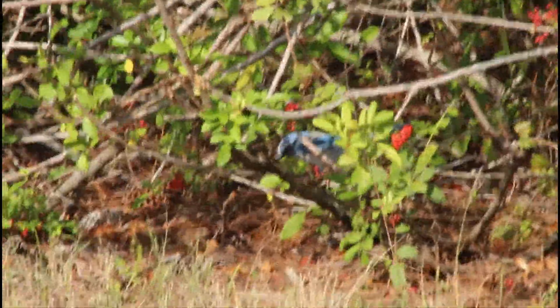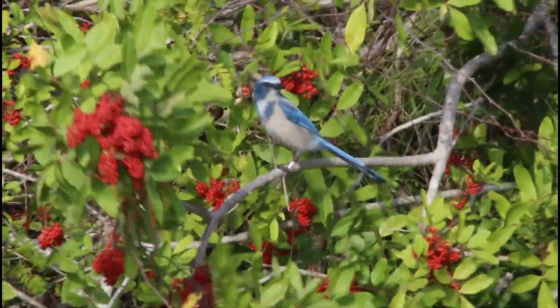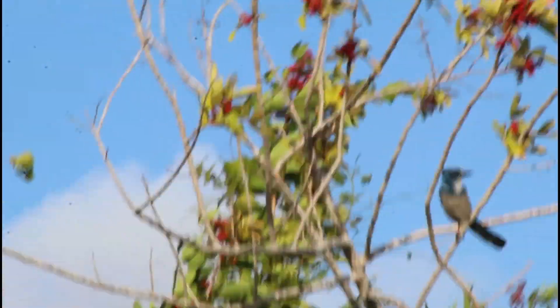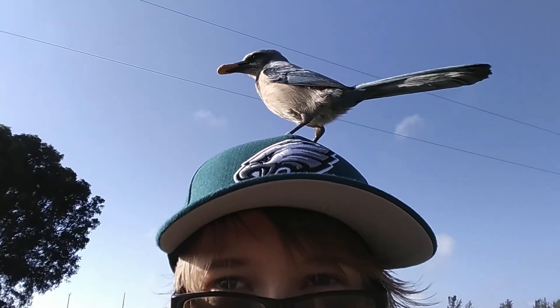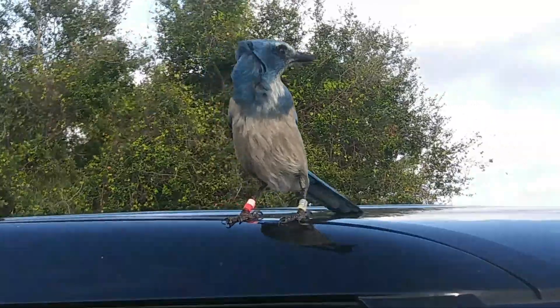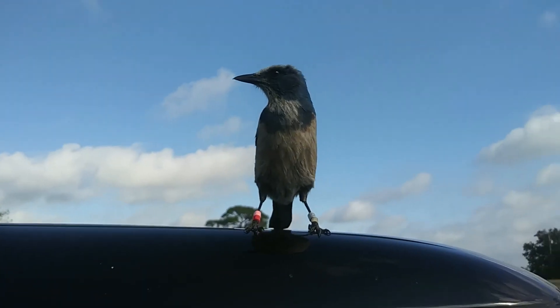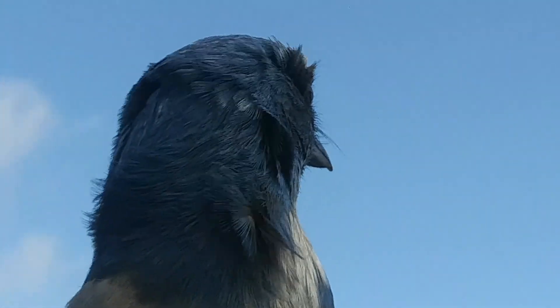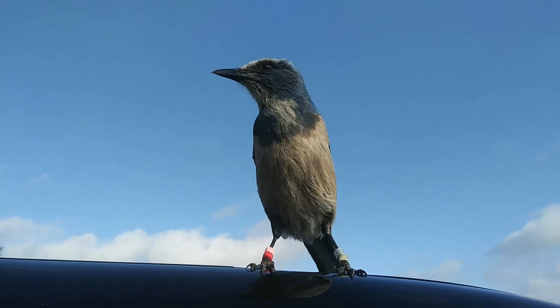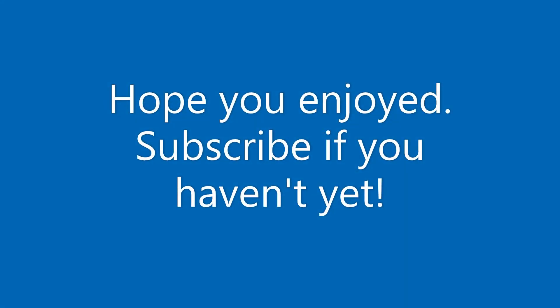There's two scrub jays now — one's on the floor right there, the other one's right up here. There's a bunch more scrub jays, and here comes one. There are scrub jays on my car — multiple of them. Look how close this guy lets me get to him, right next to his face.